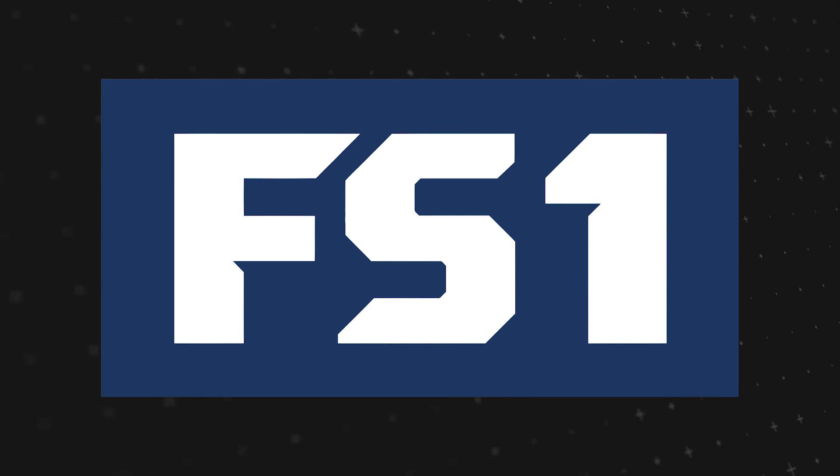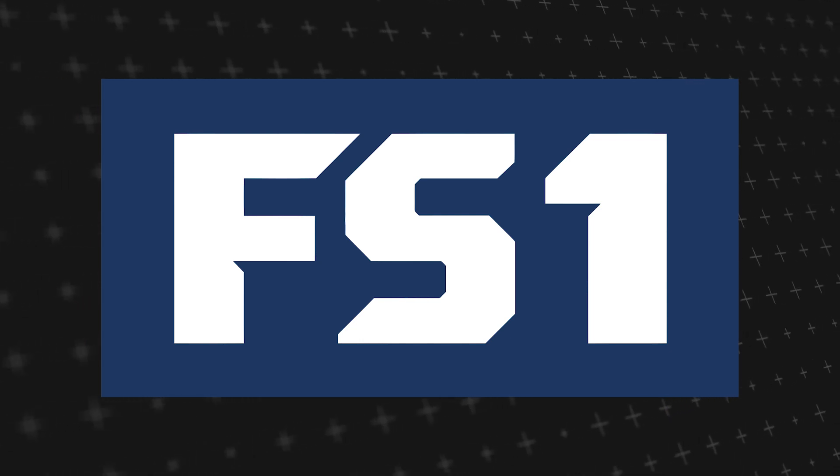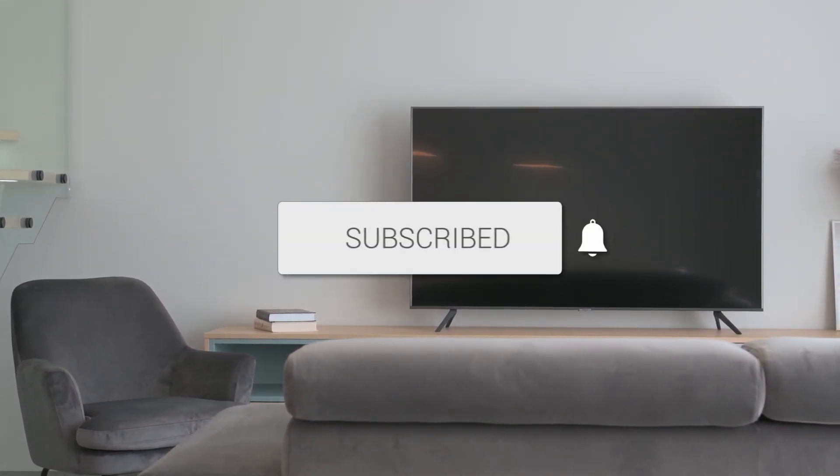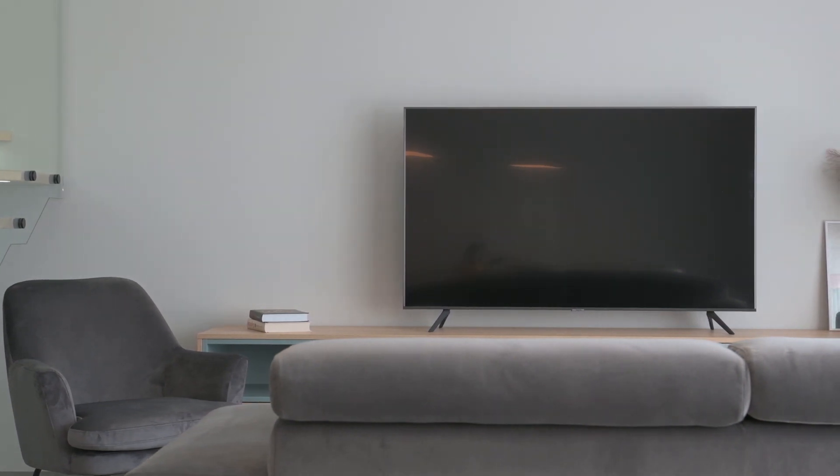Well, there you have it — your comprehensive guide to bringing Fox FS1 to your TV screen. If this video was helpful, go ahead and click a thumbs up on it and subscribe to my channel. I make tech videos all the time and I'd love to have you back in the next one.